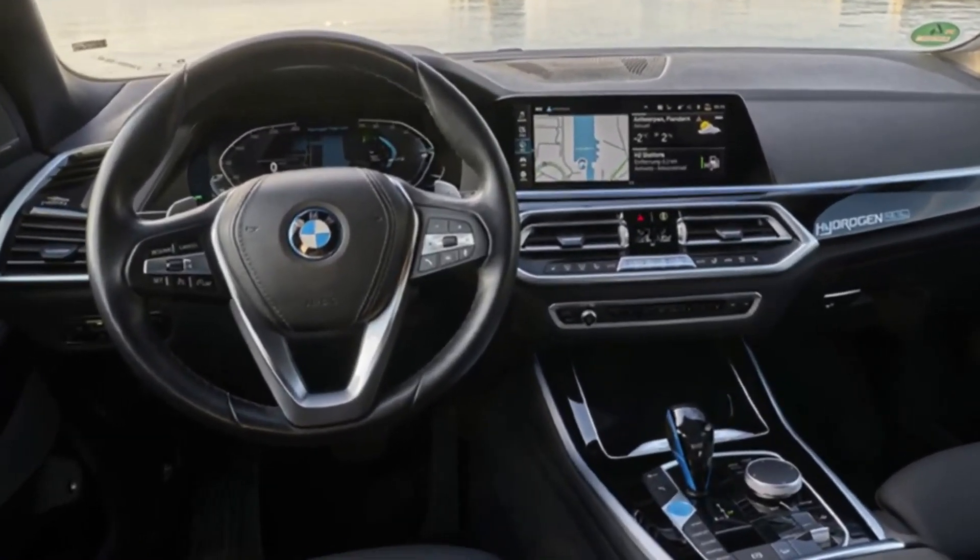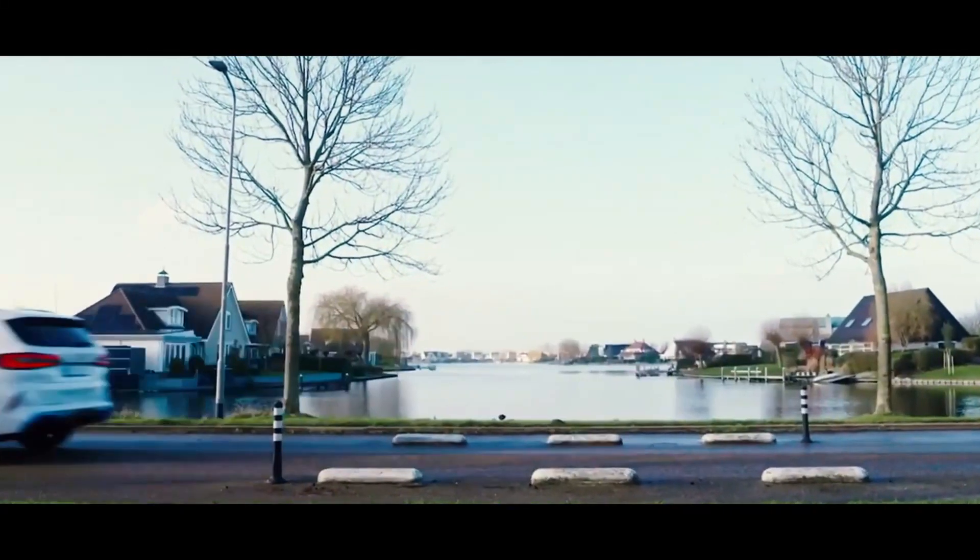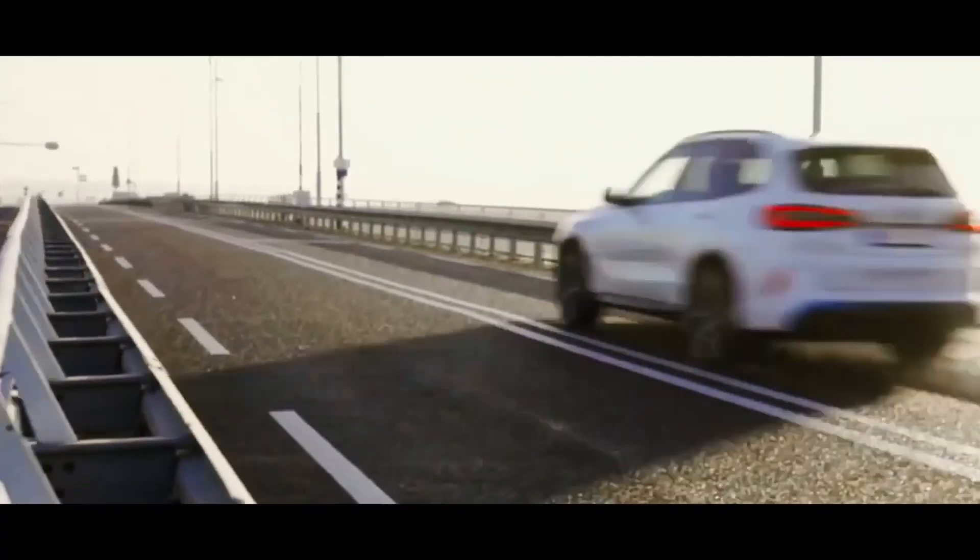Combined with an electric motor, the X5 Hydrogen should deliver a system output of 275 kilowatts, 374 horsepower.